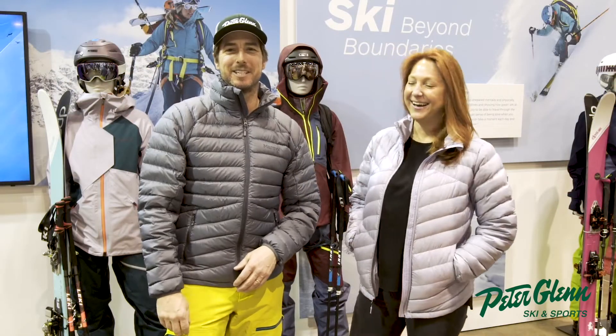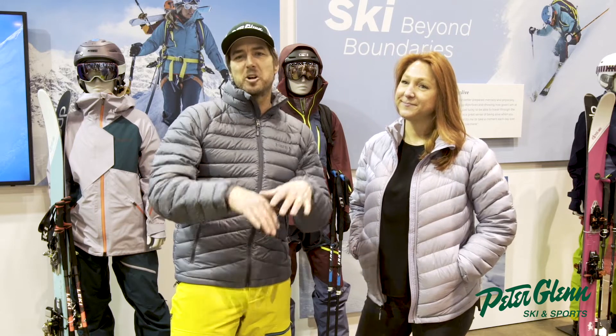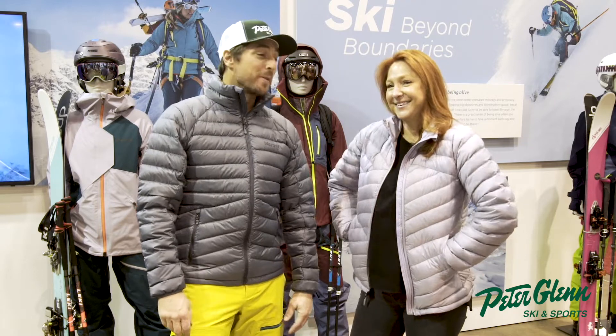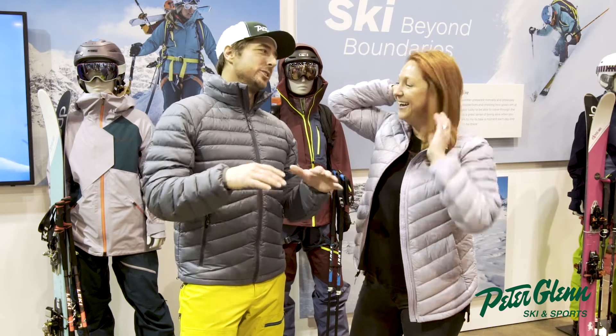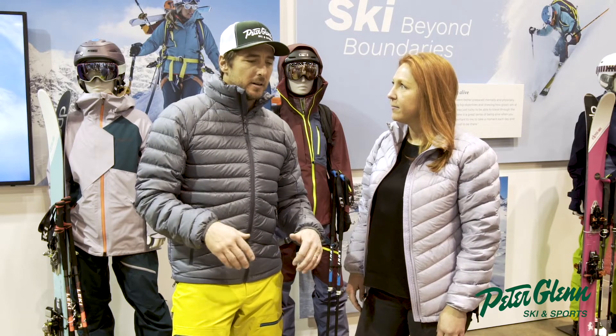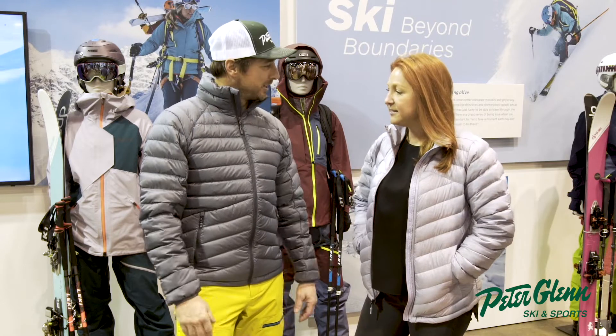Hey, Johnny Mosley here for Peter Glenn's Ski and Sport, hanging out with my friend Jess, senior category manager for all of Marmot outerwear. I love all the colors — that's awesome.